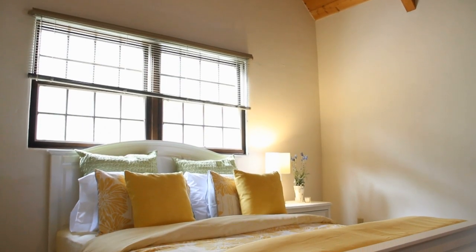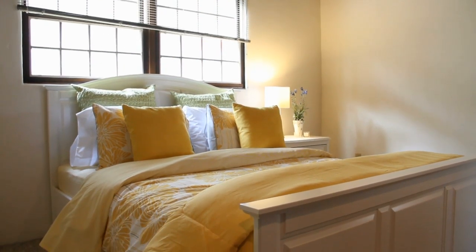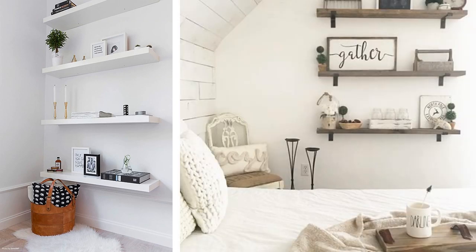Tip 9: If your bedroom can only afford limited space, then maybe it is time to put up floating shelves. These are effective for allocating more space, very affordable and cost-effective at the same time. You can turn them into anything you want, like a bookshelf above your bed or vertical placement shelves where you can stack a variety of items.